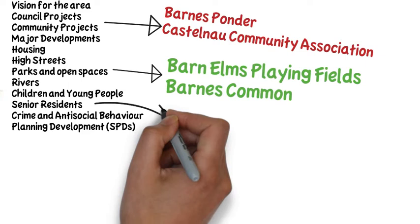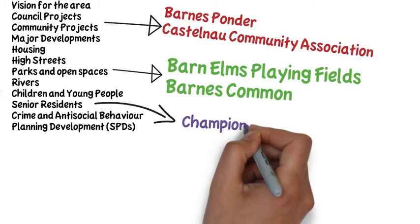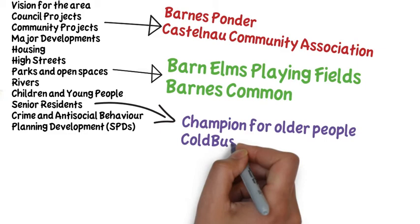Parks and open spaces includes information about recent developments on Barn Elms playing fields and highlights the magnificent Barnes Common. The role of the champion for older people is mentioned, as well as funding to help keep winter bills down.